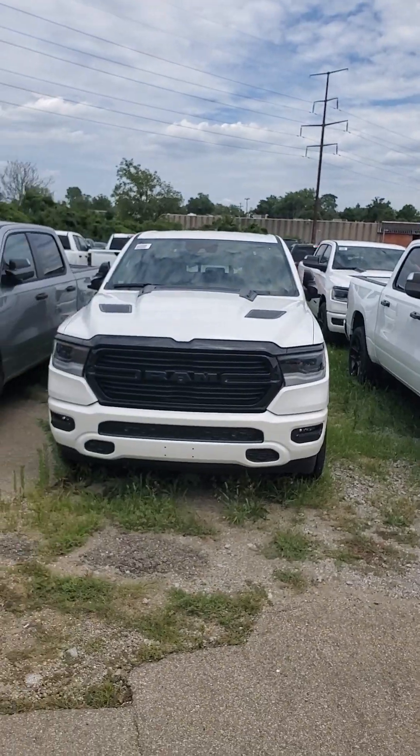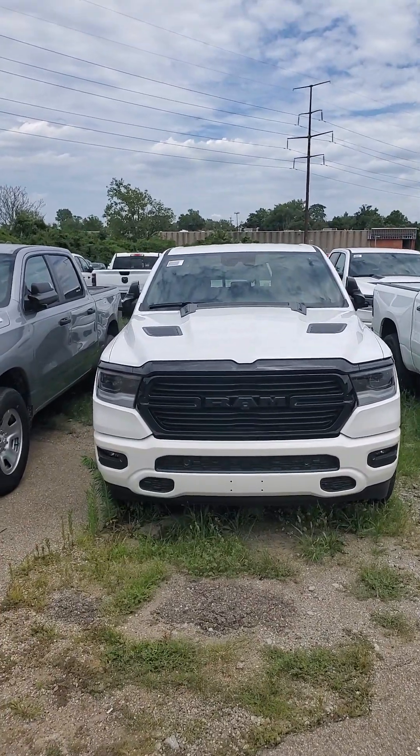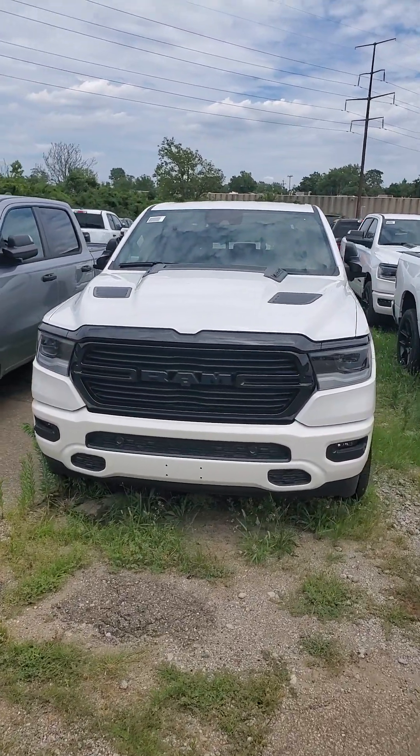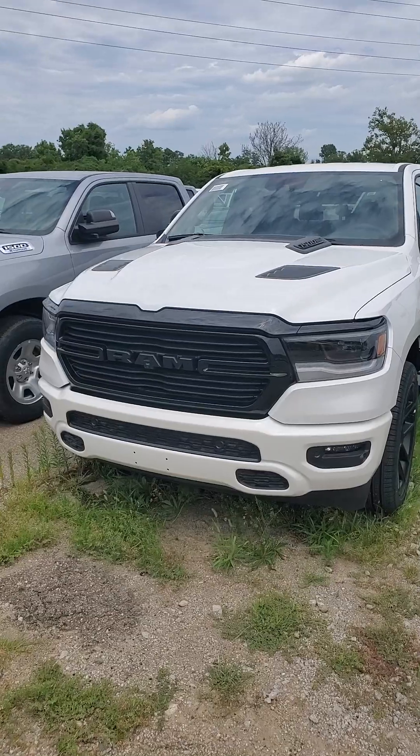Hello from Mike Castrucci Chrysler Jeep Dodge Ram. My name is James Julian. I'm here to show you this 2024 Ram 1500 Laramie 5.7 box 4x4 with the night edition.